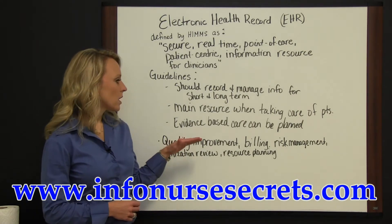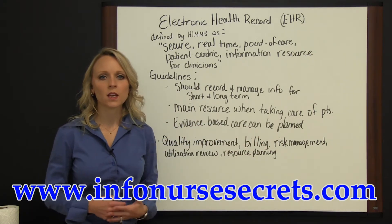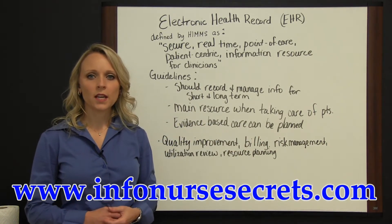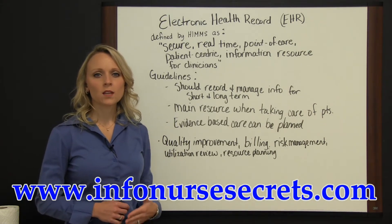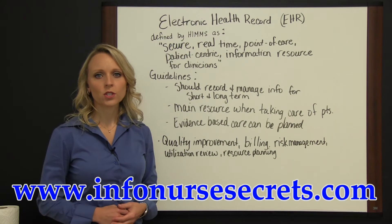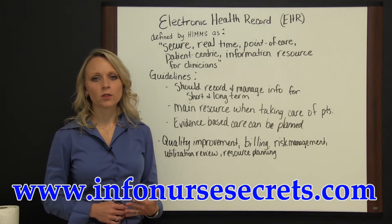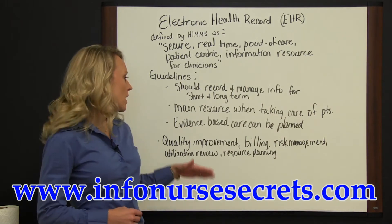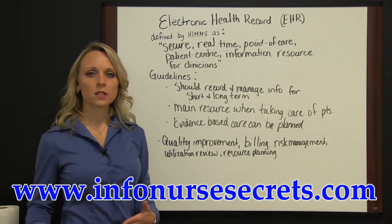The EHR should also be useful in evidence-based care planning. Evidence-based care is very important in today's healthcare as far as being up-to-date with the latest standards. By recording things in the electronic health record and having that as a resource, evidence-based care can be planned out for the patient as well as in the community.